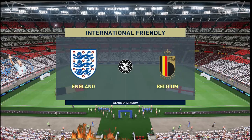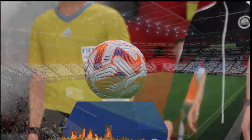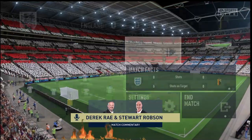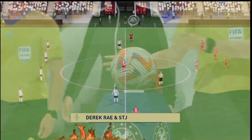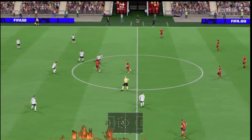Well, it's always a great privilege to be coming to you from the home of football. We are at Wembley Stadium. I'm Derek Ray, perched here on the commentary gantry, and sitting alongside me to provide expert analysis is Stuart Robson.